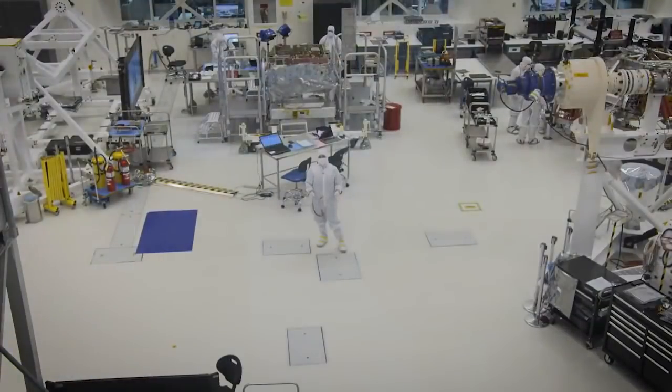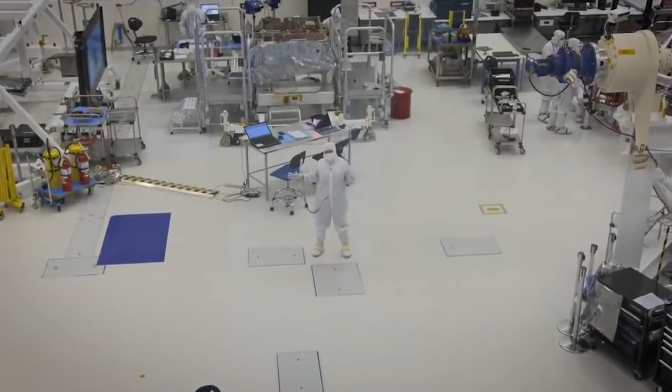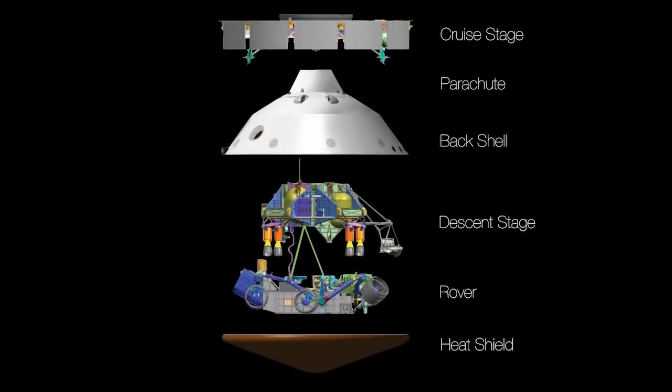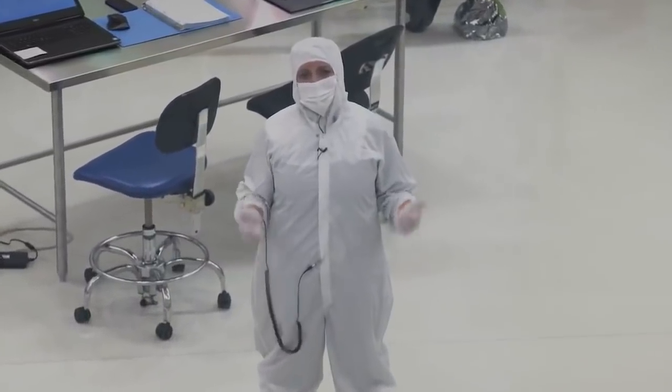The next thing we're going to do is take all of the pieces that you see here in the clean room, put them together in the launch configuration, and then we're going to take them through our environmental test. They'll see all the environments that the spacecraft will see from launch all the way to landing on Mars. And we are on track for a July 2020 launch.